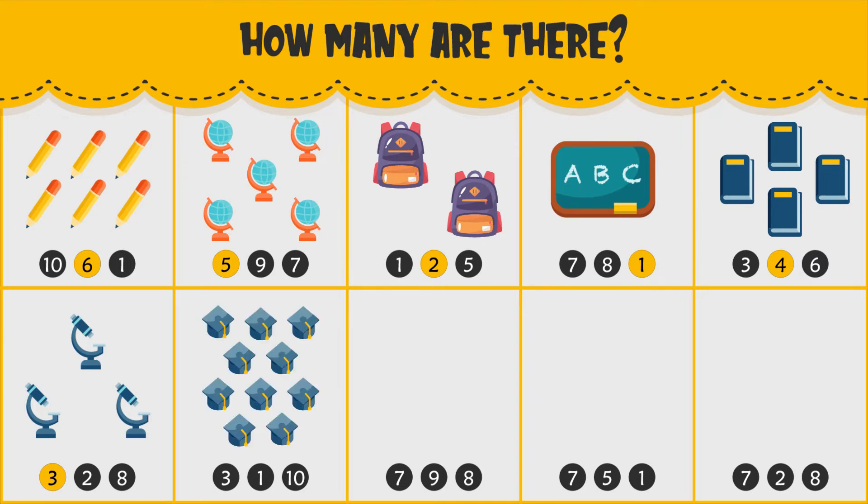How many graduation caps do you see? There are ten graduation caps.